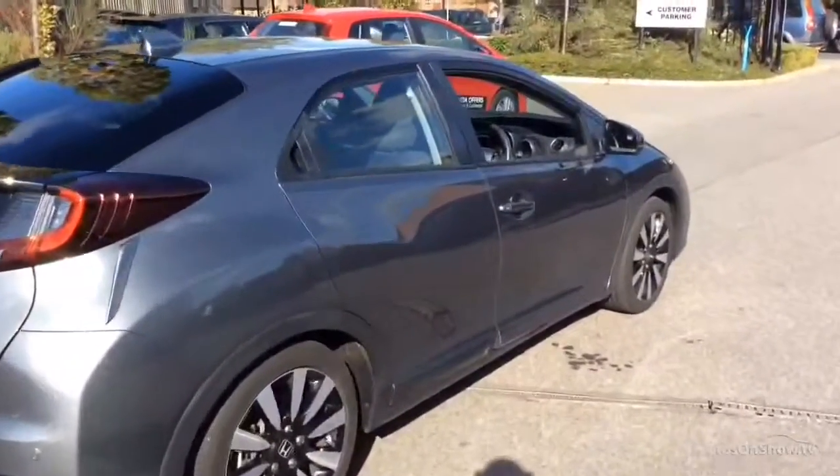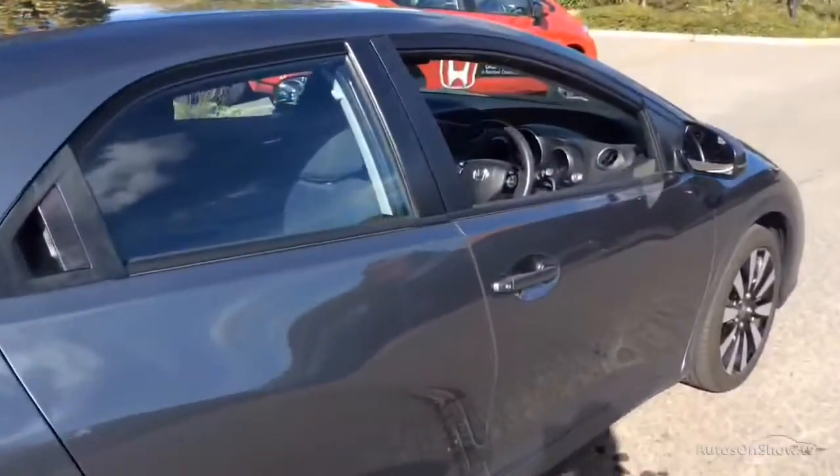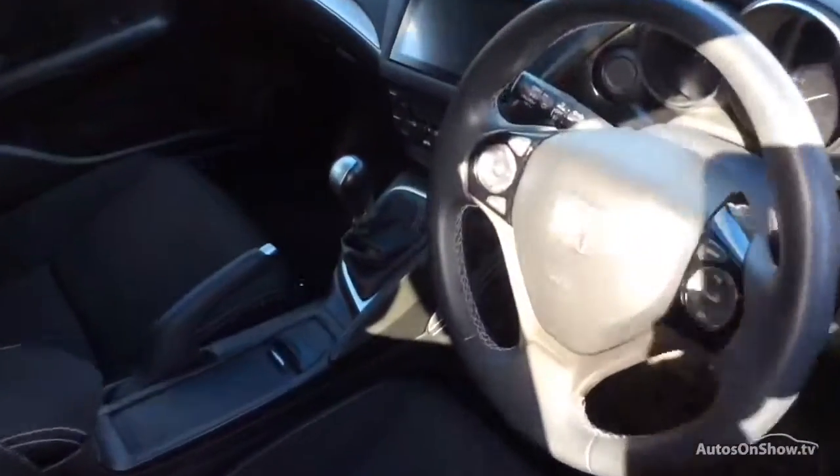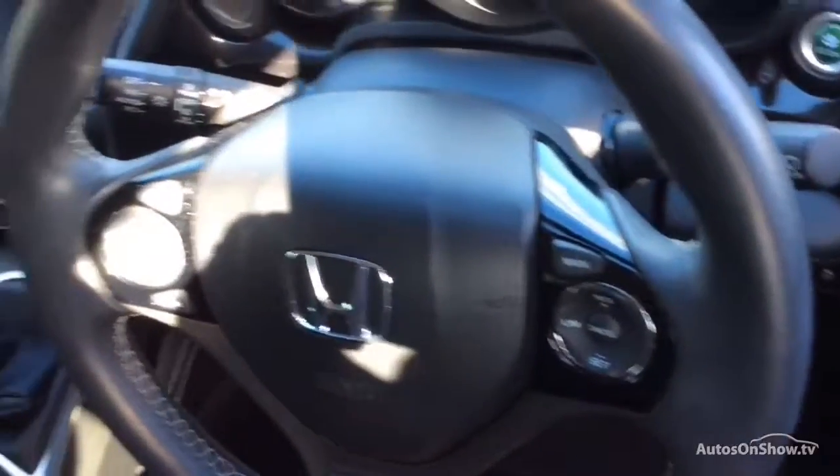If for any reason you decide it's not exactly what you're looking for, don't worry. We have access to over 250 approved pre-owned Honda models in group stock, with stock changing daily, so we're extremely confident we'll have the perfect model for you at one of our dealerships.